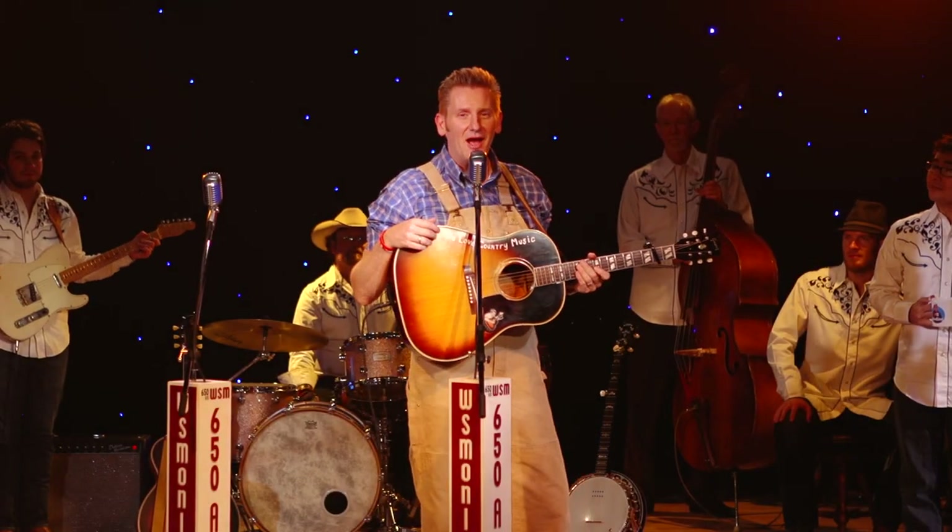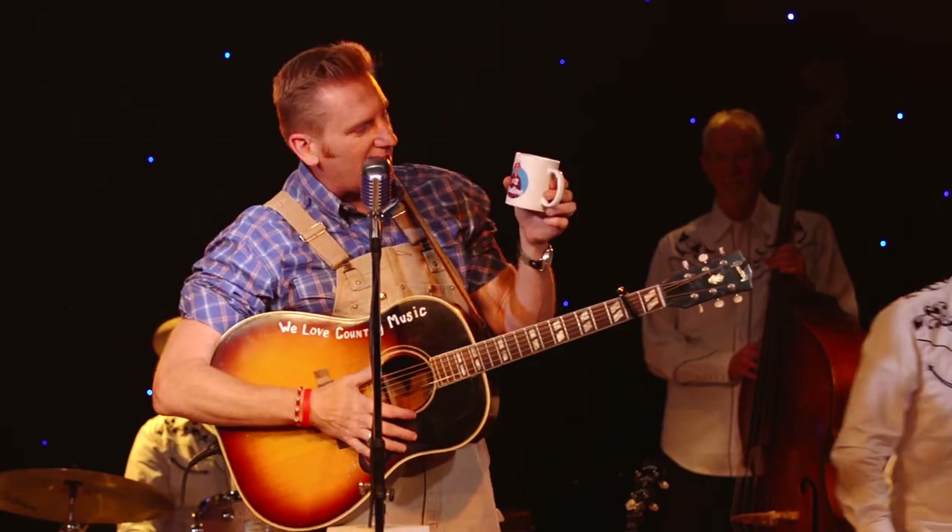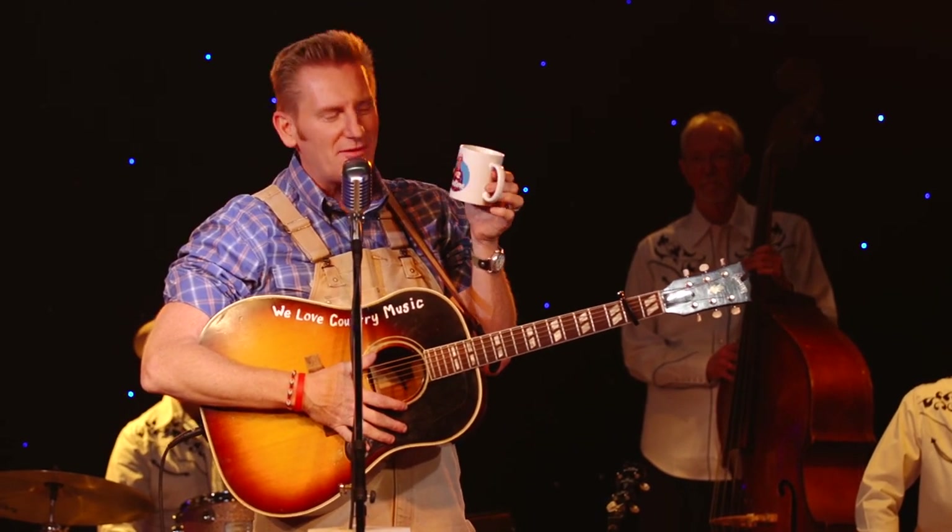Hey guys, you know what I need? A cup of coffee. Anybody? Here you go. Kyle had a Nadine cup from Larry's Country Diner, one of our favorite restaurants and one of our favorite people.